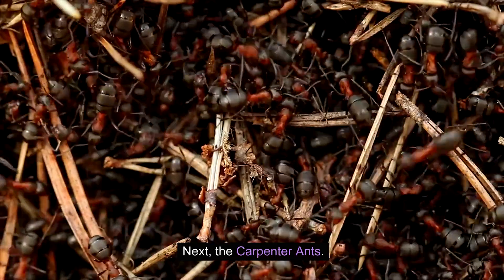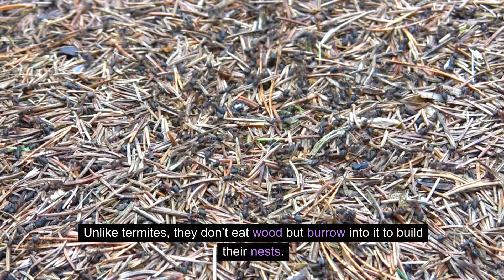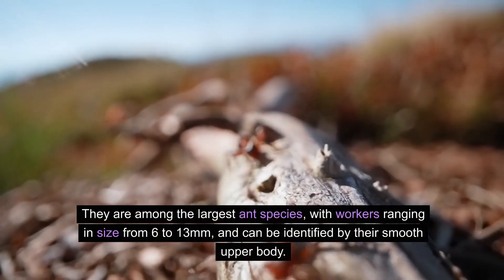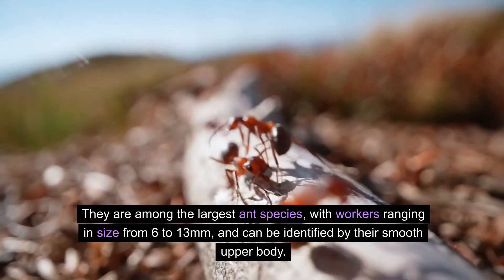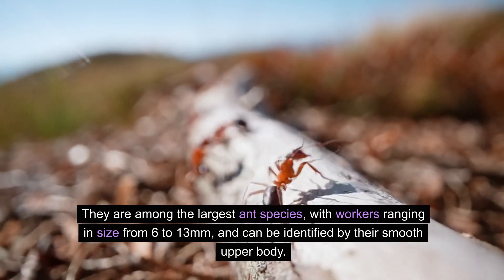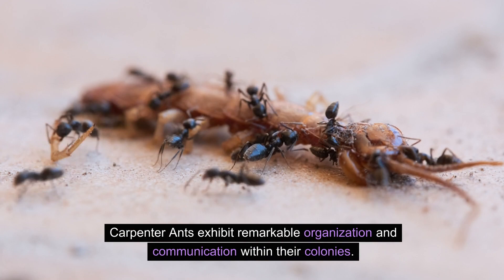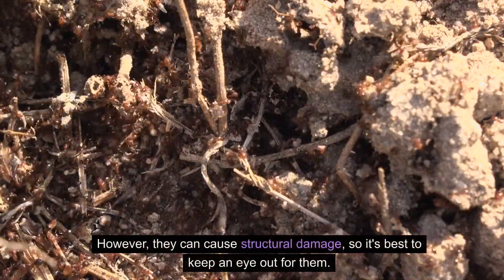Next, the carpenter ants. They are known for their ability to tunnel through wood, creating galleries and nests. Unlike termites, they don't eat wood but burrow into it to build their nests. They are among the largest ant species, with workers ranging in size from 6 to 13 millimetres and can be identified by their smooth upper body. Carpenter ants exhibit remarkable organization and communication within their colonies. However, they can cause structural damage, so it's best to keep an eye out for them.